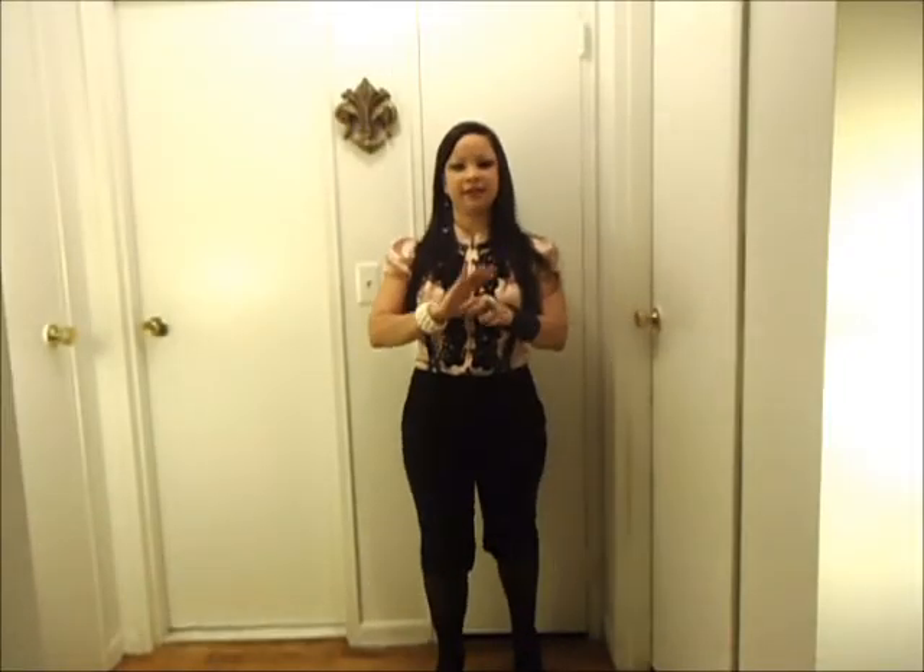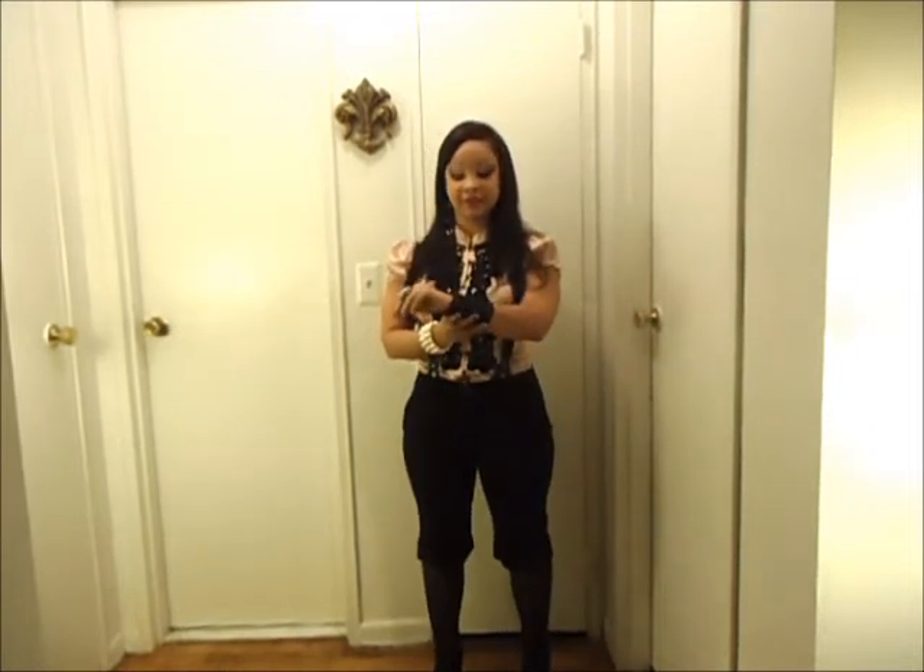Regarding the accessories, I chose to wear this black bracelet. This bracelet is actually from a company named Monvry Jewelry, which is a company owned by a friend of mine.